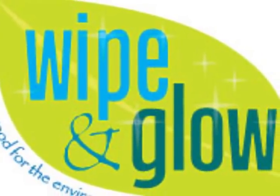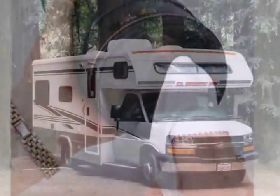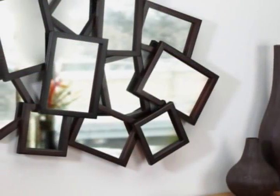If you'd like more information about the Wipe and Glow cloth or are interested in selling Wipe and Glow, please contact us via email or call us on our toll-free number, which you will find here on this site. Thank you for stopping by and we hope to hear from you soon.